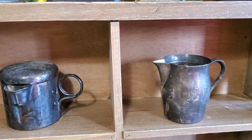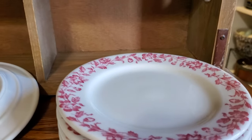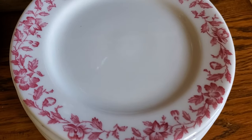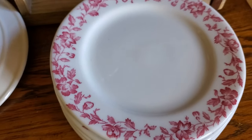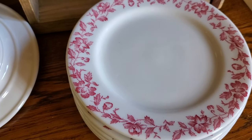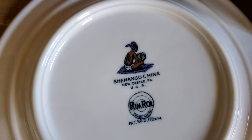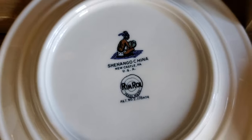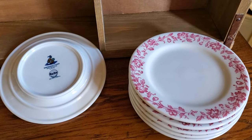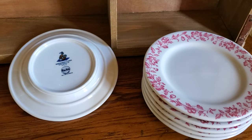Then at Goodwill I got six of these bread plates or dessert plates with the red and white. They are red transfer and they are restaurant ware. Here's what the back looks like — it was the Shenango China Company, Newcastle, Pennsylvania. The day I bought these it was half price on the dishes, so I got them for $3.50 for all six plates.